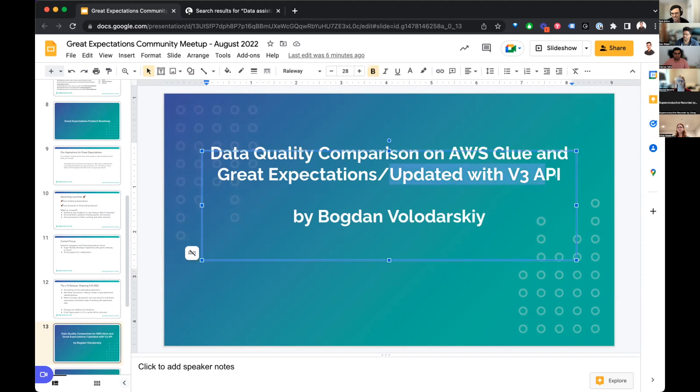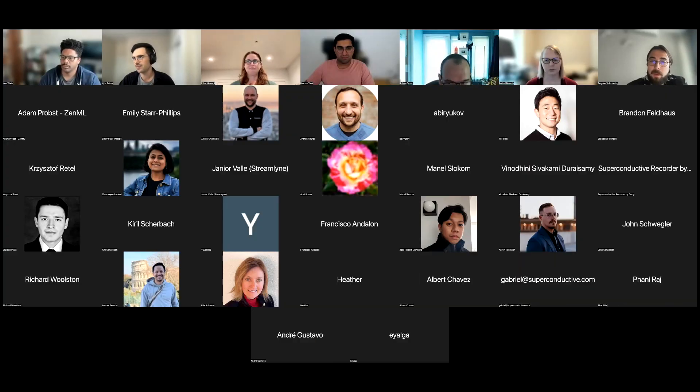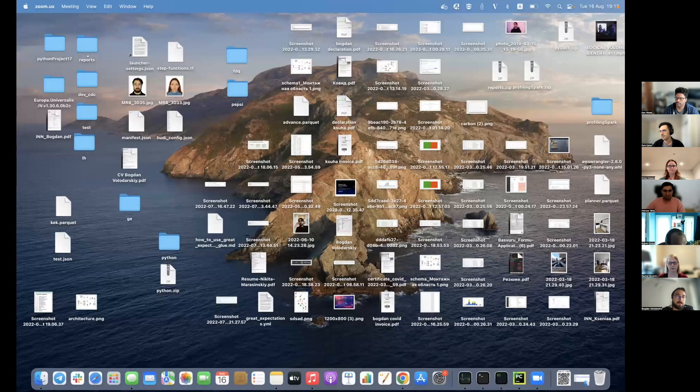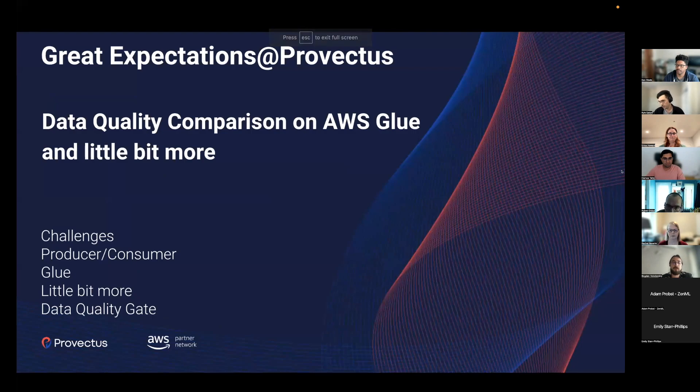This was recently updated to V3 - it was originally V2, so thanks for updating that. Today I will tell you not a lot from a code side - you can find that in the Great Expectations documentation or in my article - but more about some motivation, approach, and architecture. Let's start.